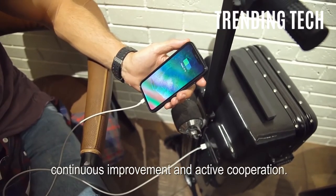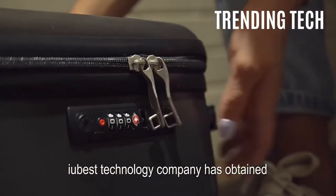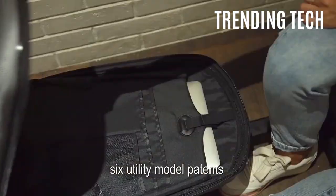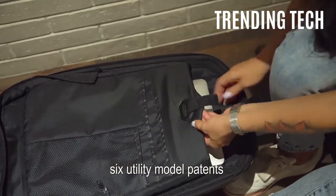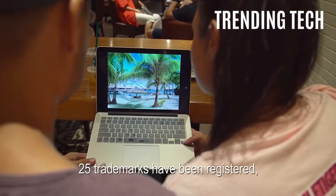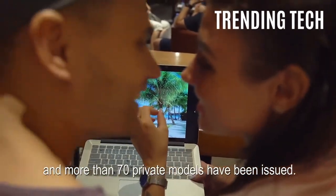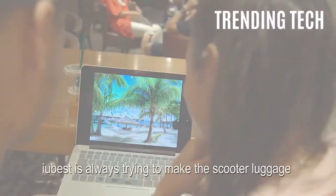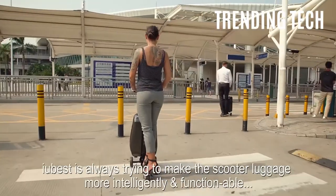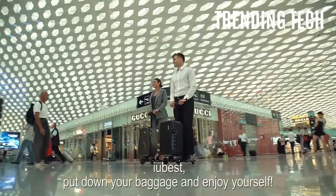People will look on with envy as they see you whizz by on your specialized electric scooter. If you run out of batteries or otherwise don't need to use the IU Best Luggage, simply remove the detachable handle and use it as regular luggage on wheels. This innovation comes in different sizes and colors depending on your needs and wants. It is relatively affordable, compact, and overall just pretty cool.